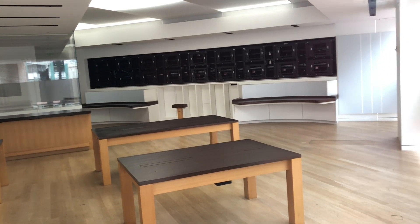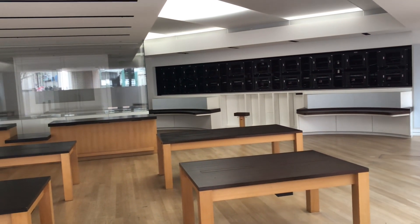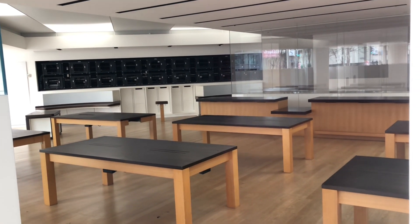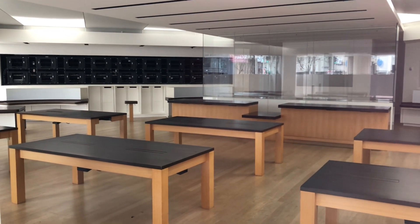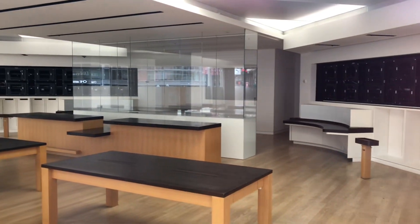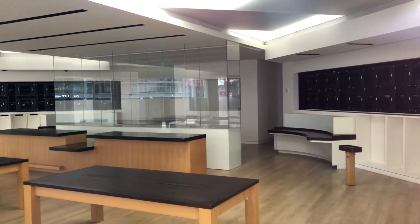I don't know how long this space will stay empty — probably for a long time. Hopefully it will be repurposed in the near future, but only time will tell. Not only did this Microsoft store go out of business, but all 82 locations shut down for good in other states.